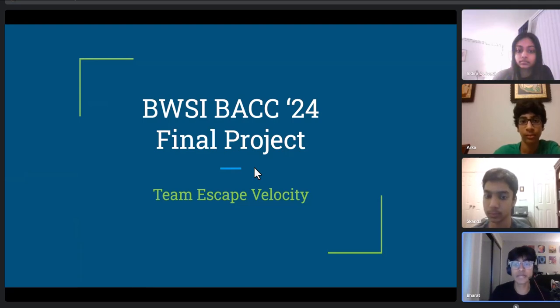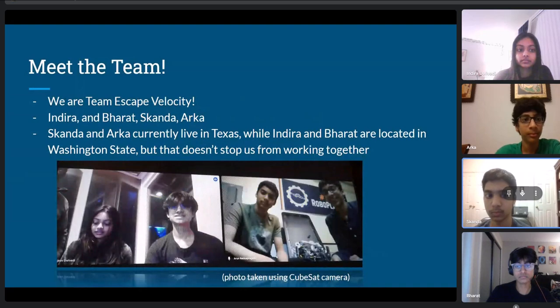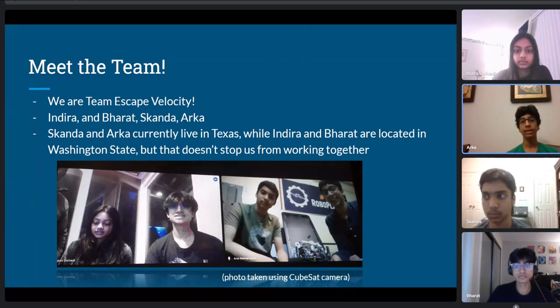Welcome to our BWSI Build a CubeSat Challenge 2024 final project from Team Escape Velocity. I'm Arka and my teammates are Skanda, Bharat, and Indira. Skanda and I both live in Texas, while Indira and Bharat live in Washington, but this doesn't stop us from all working together.